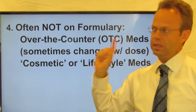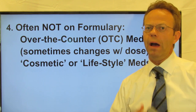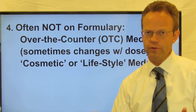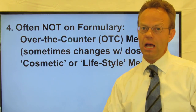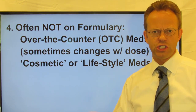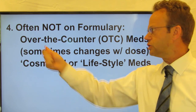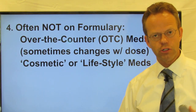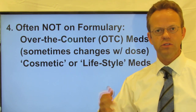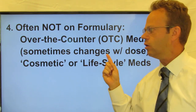Often not covered on the formulary are over-the-counter, or OTC, medications. So you might want your insurance to cover Tylenol, but it's probably not going to because it's over the counter. Likewise for ibuprofen, which is the generic form of Advil or Motrin — the 200 milligram pill is over the counter and not covered, but the higher dose pills like the 600 and 800 milligram pills are. So sometimes coverage can even change with the dose.